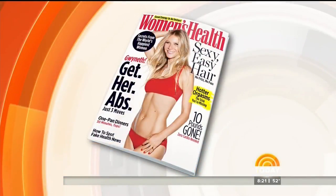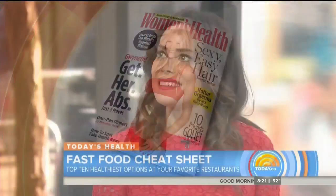With spring break underway across the country, a lot of travelers out on the road. That means, of course, we're going to be stopping at our favorite fast food chains. But as we know, those can be a minefield if you're trying to stick to a diet. So registered dietitian, tastemaker and editor at Women's Health, Carrie Glassman, is here to help us with the ultimate fast food cheat sheet.